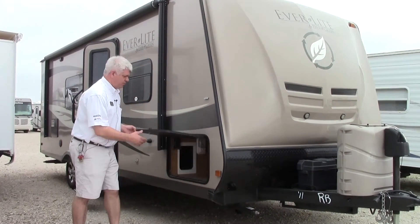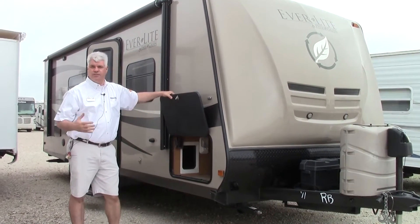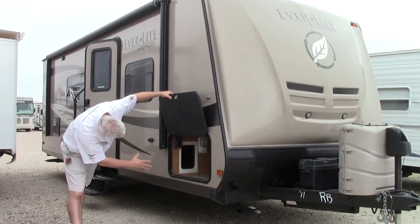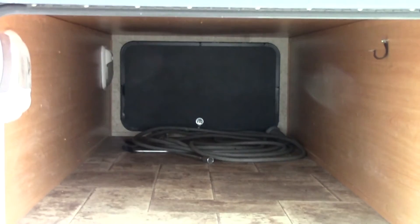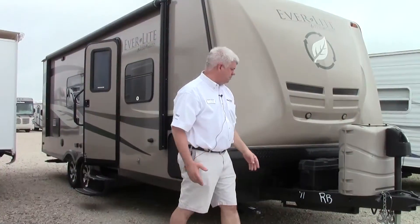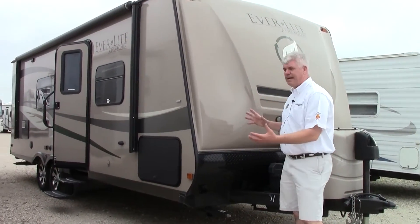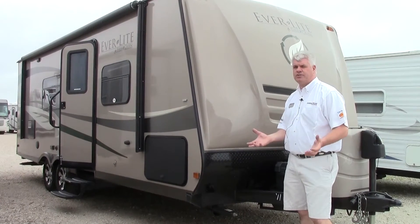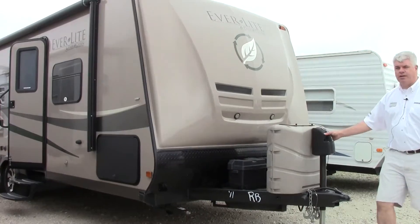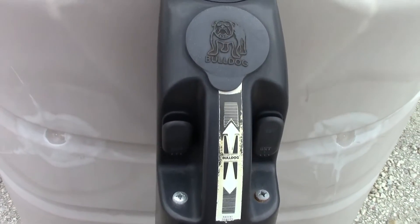One of the things I noticed when I first saw this is how heavy this baggage door is — it's very sturdily made. If we get a shot of this pass-through storage here, you'll notice it's much larger than you'd see on something comparable of this size. A couple other highlights on this particular model: it did come with two batteries. This is a fiberglass front cap, so it's going to pull easier, be much less prone to leaks, and it also looks good. We've also upgraded to a power tongue jack, so it makes hooking and unhooking from your truck a breeze.